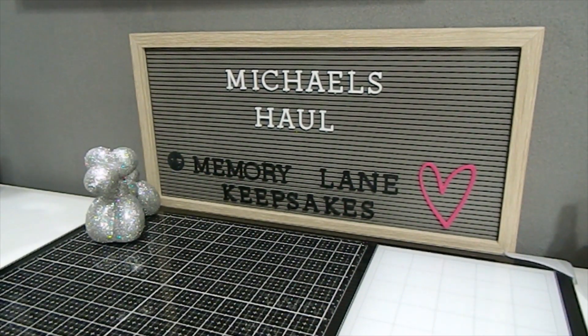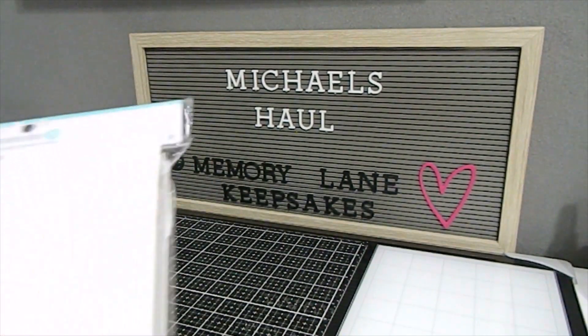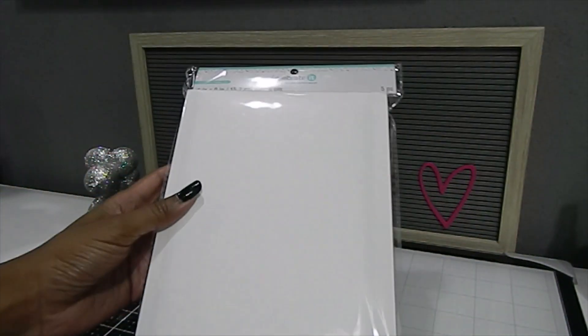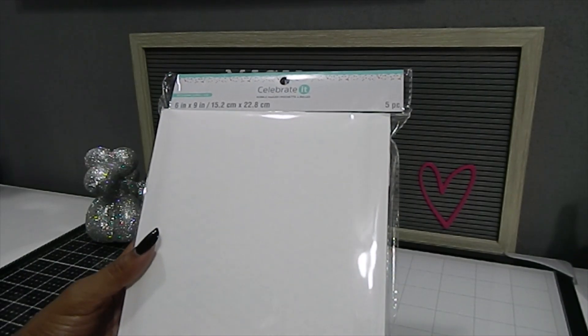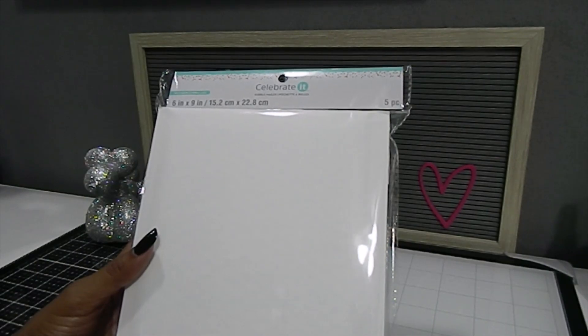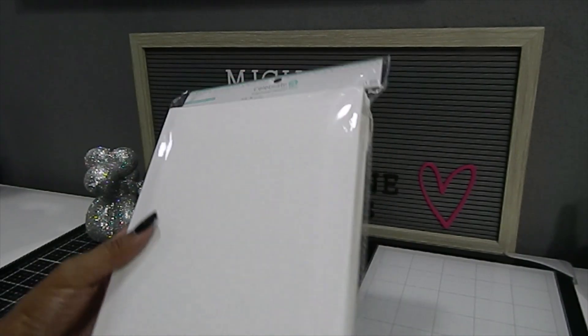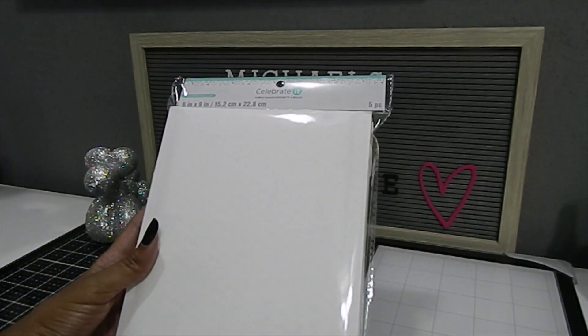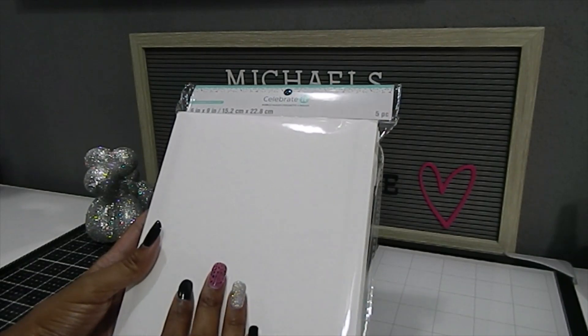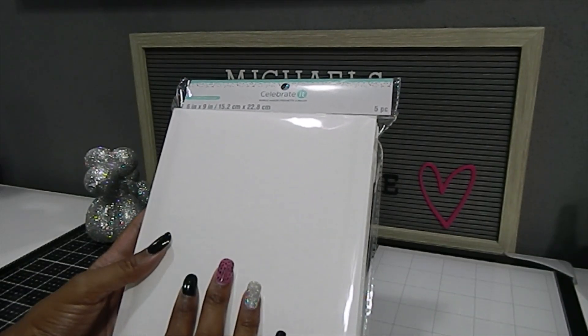The week that I went, storage was on sale. I found some bubble mailers and I'm going to start off with the one that everybody will probably get. This brand is Celebrated and they had two different sizes. This particular one is 6 by 9 inches and it comes with five pieces. They were marked down to $3 — I believe the original price was $7.99 — and I thought that was a really great deal.